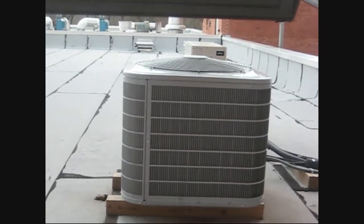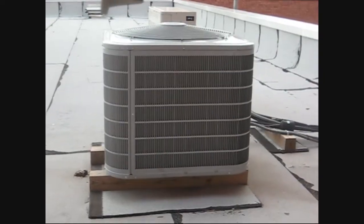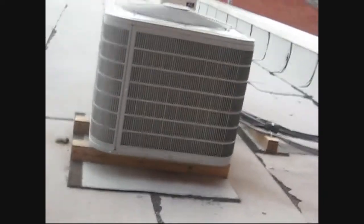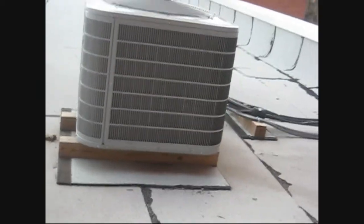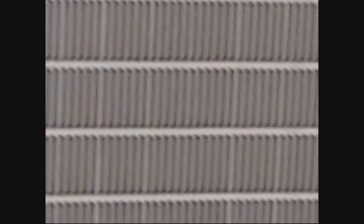I believe it is a Comfort Series. I do not know if it's a heat pump or a straight cool unit, but whatever it is, I'm pretty sure it is running in cool mode, and it's installed on the roof of a building. There's a ductless heat pump behind it, and it just shut off.